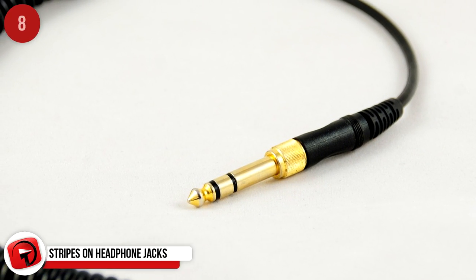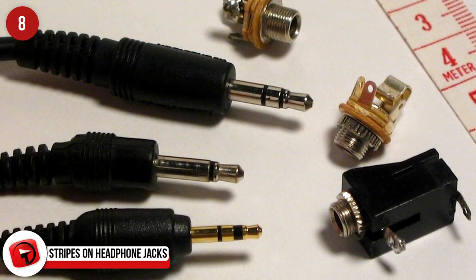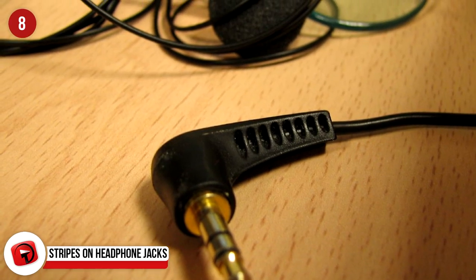Stripes on Headphone Jacks: The stripes are linked directly to the wire making the speakers or headphones on the other side stereo. If there was only one stripe, sound would only come out of one side.